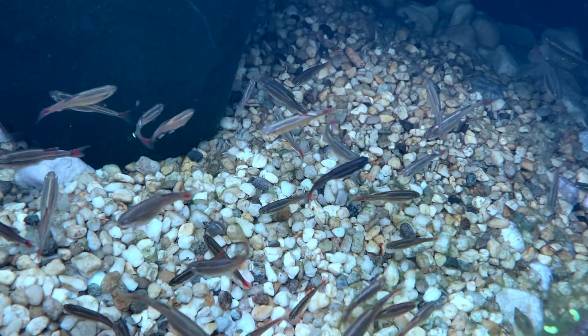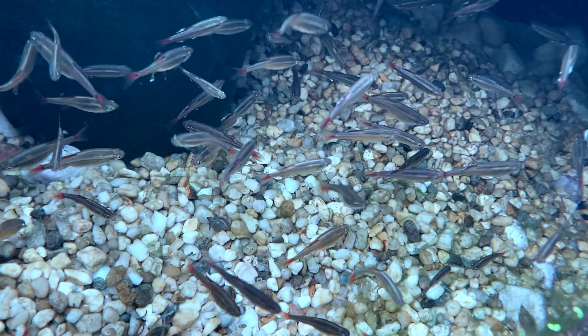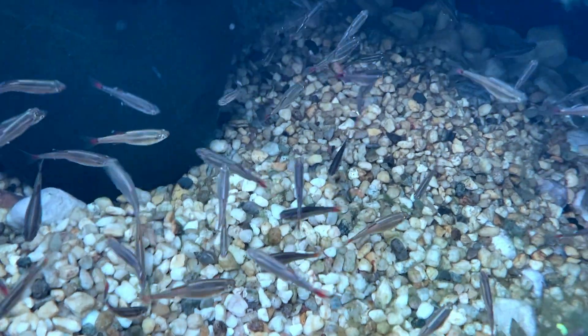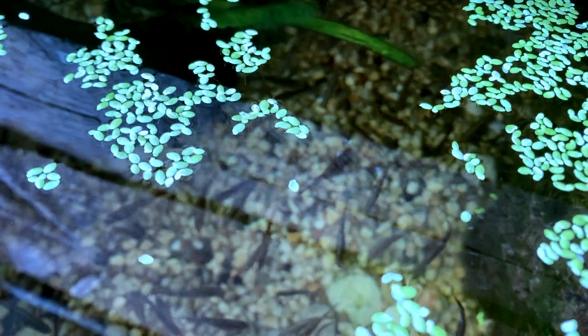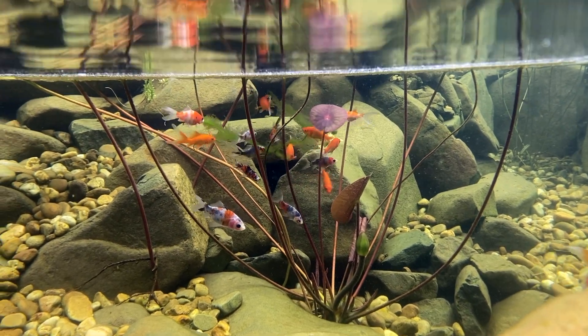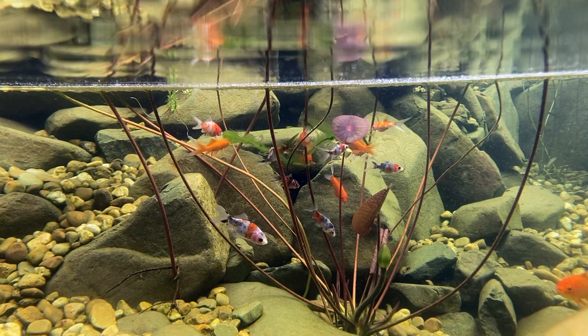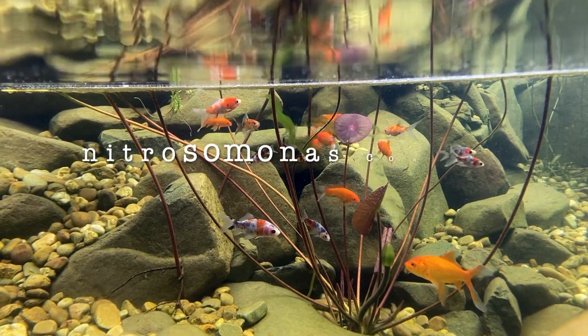Firstly, bacteria is essential to any healthy pond, specifically nitrifying bacteria. Without nitrifying bacteria the fish cannot thrive in the pond. The problem is fish produce ammonia and ammonia is toxic to fish, but luckily there's a type of bacteria called nitrosomonas.